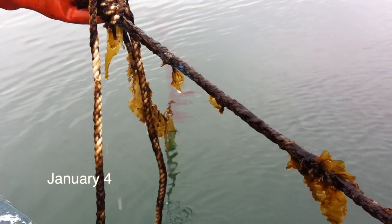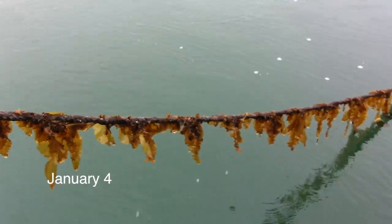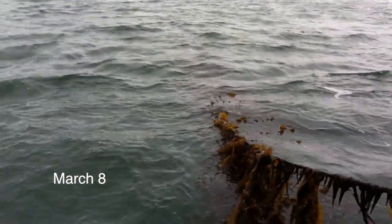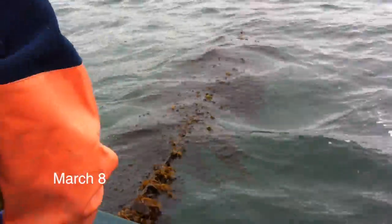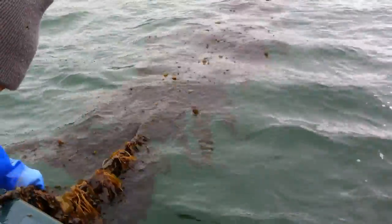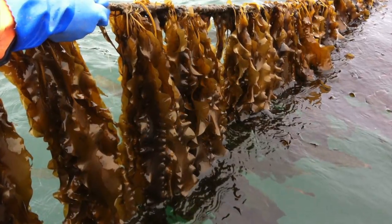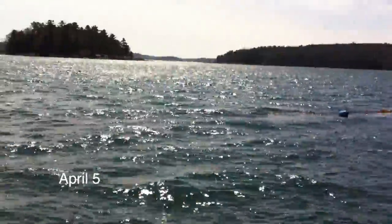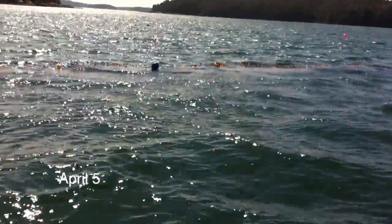By January, the sugar kelp lines were well ahead of last year. And by March, they had really started to take off. In April, the long hollow stipes floated the lines to the surface and had to be weighted down.